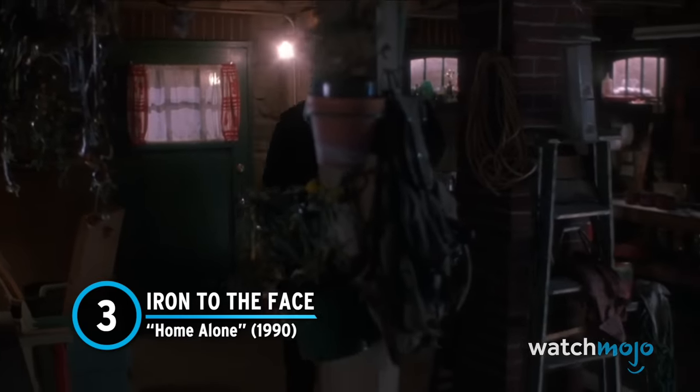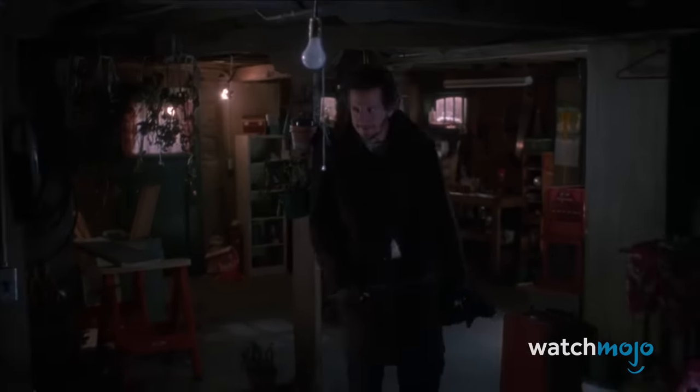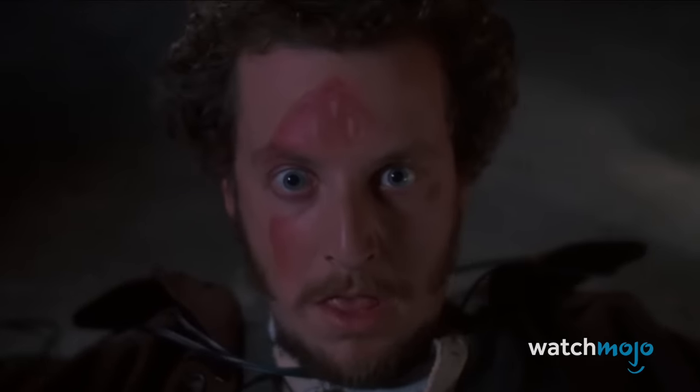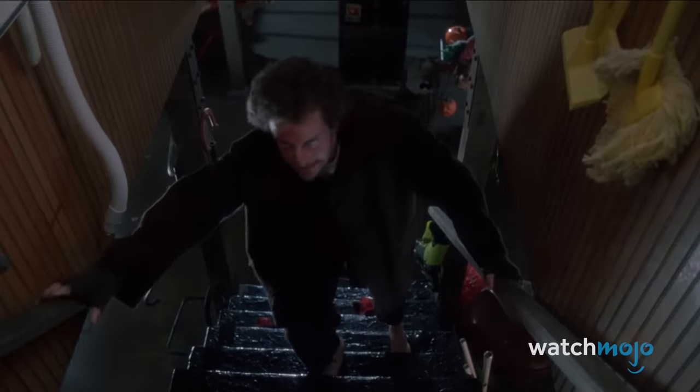Number 3: Iron to the Face – Home Alone. Points to Kevin on this one — this trap is genius. Marv pulls on what looks like a light switch, but is actually a string tied to a precariously placed iron. Said iron proceeds to fall through the laundry chute directly onto his face, resulting in one of the most iconic images of the franchise, with the right side of Marv's face being branded by the hot iron. This is an iron from 1990, so it probably had some good weight behind it, and it also picked up considerable speed on its multi-story drop. So it's likely that Marv's face would have been squashed by the weight. If Marv were particularly unlucky that day, the iron could have also broken his neck.